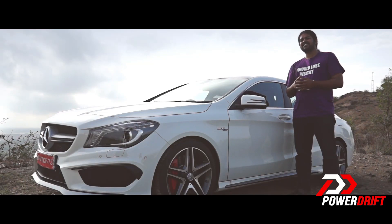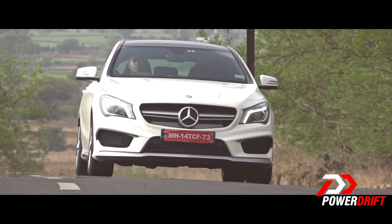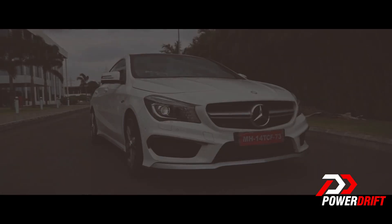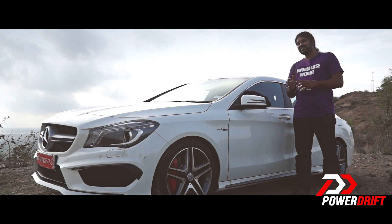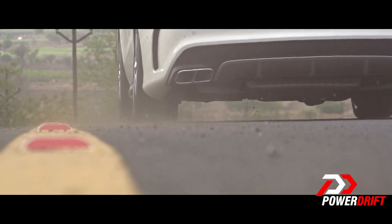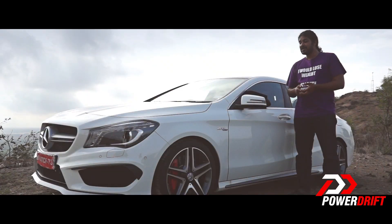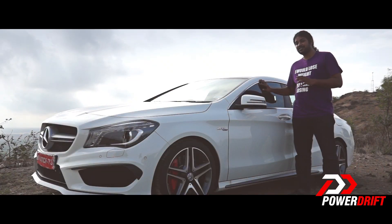The CLA 45's launch is a few days away and we aren't sure of the exact price, but we're certain it will be priced around the Rs. 70 lakh mark. At that price you get two-seater sports cars, convertibles, and the Audi S4 — which is similar in having four doors, four-wheel drive, and similar power, but the S4 is larger and has less power. So the CLA 45 really becomes the only real choice if you want the right mix of practicality and fun.